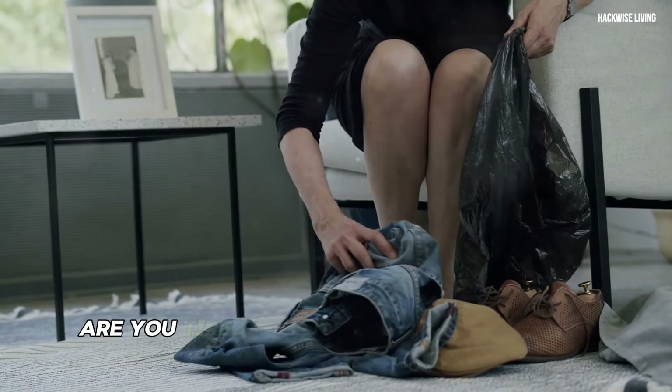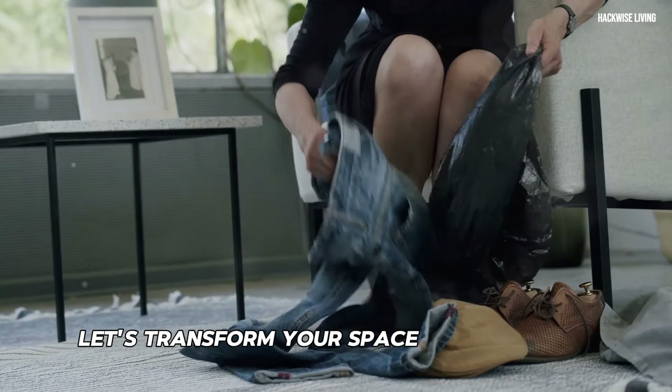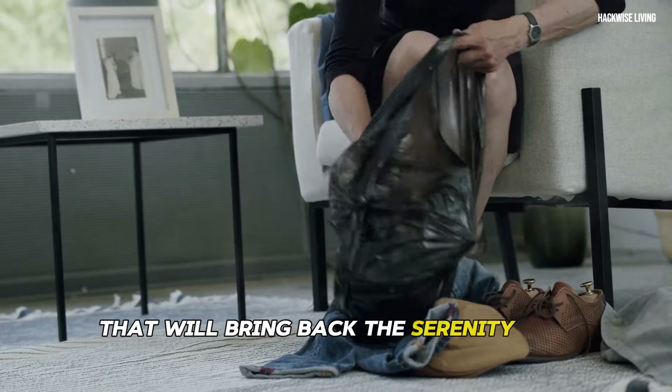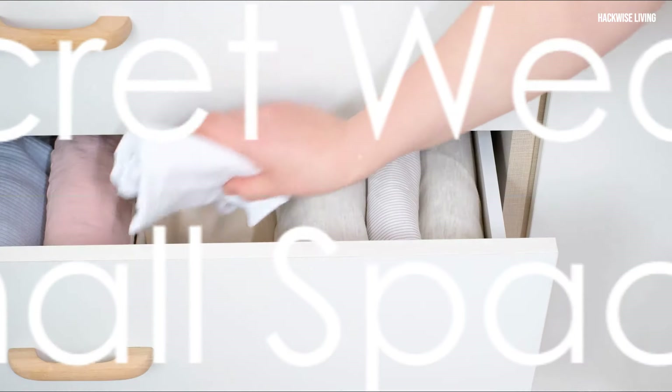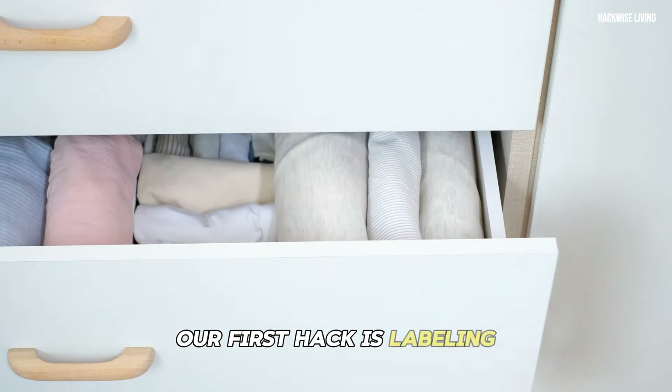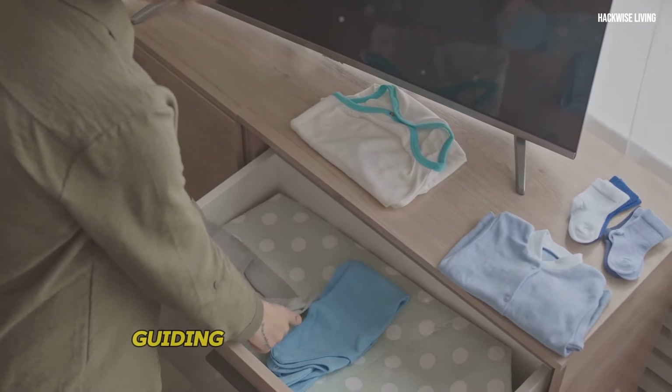Are you tired of clutter everywhere you look? Let's transform your space with 12 simple DIY organization hacks that will bring back the serenity you crave. Our first hack is labeling. Labels are like little whispers of order, guiding you and your belongings to their rightful places.